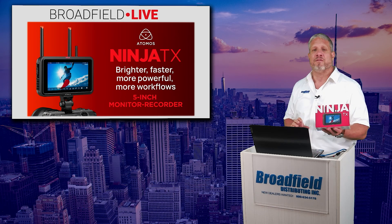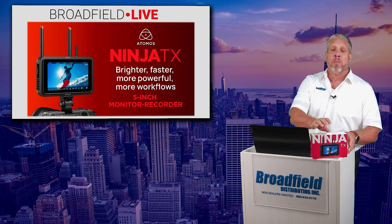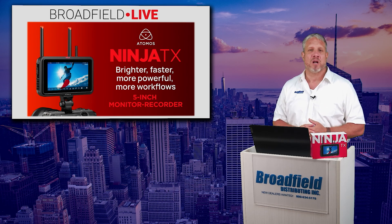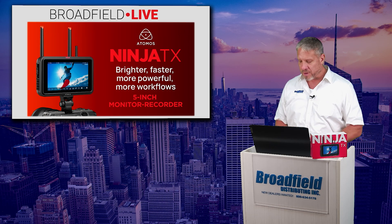As you can see from the box in front of me, is in stock in Broadfield warehouses, both here in New York and at Broadfield West. We can get these out to you and your customers immediately. We have some great buy-in and stock-up opportunities.